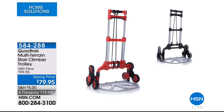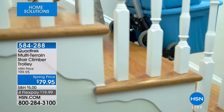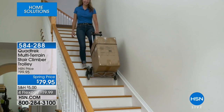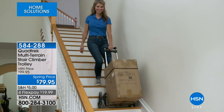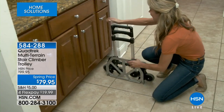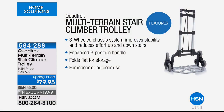Coming up in just a few minutes: a stair climber trolley with a very unique design that allows you to take heavy things up and down stairs and over any kind of big step. And look — it stores so quickly and easily. Spring price today: $79.95. We have that coming up with Luke Aputo. Pre-order now as we have it on flex payments.